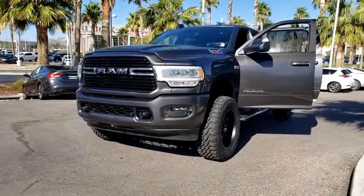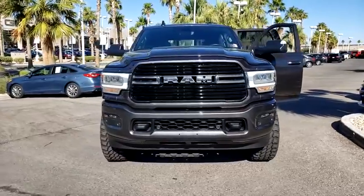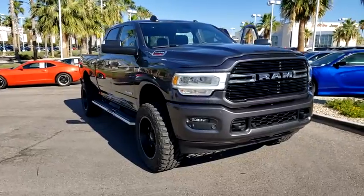Looking for the right vehicle? Check out the 2019 Ram 2500. Ram 2500 is the 2019 Truck of the Year winner. It's the hardest working truck in the tow business.